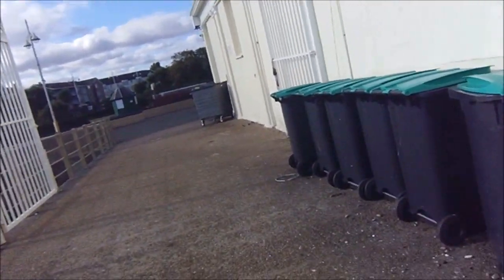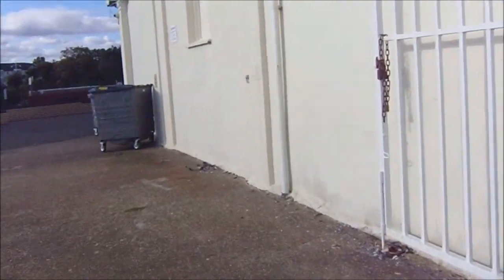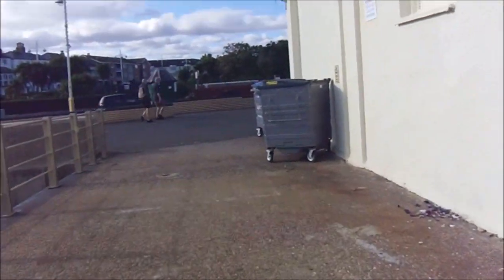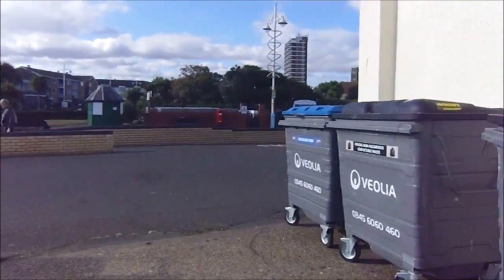So I've been walking down the side of the pier now, and then I'll be coming around to the front where you'll see the arcade and chip shop and various other stuff around here.